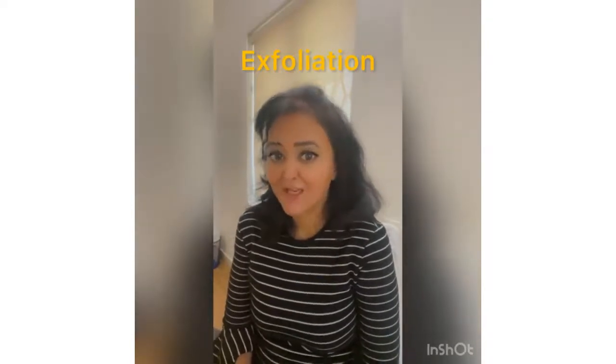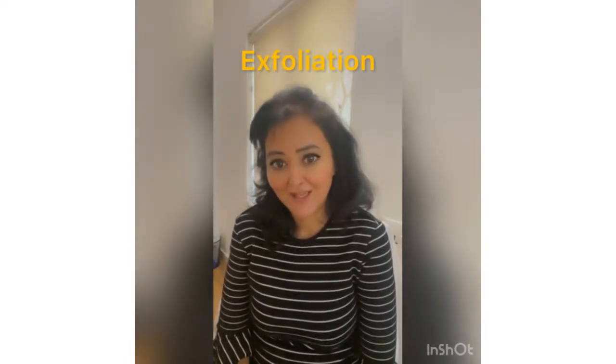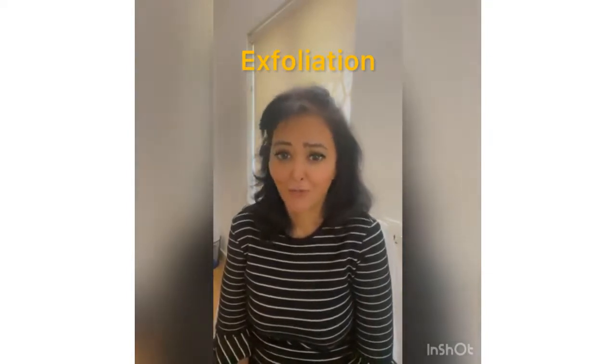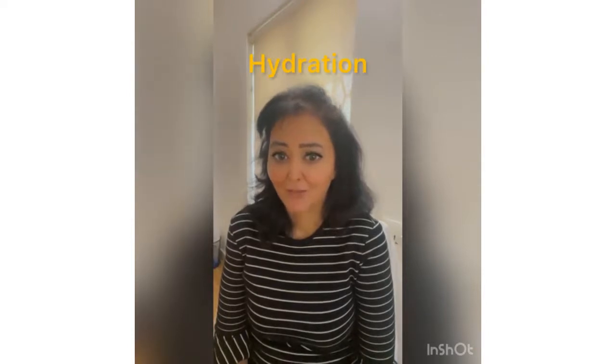Second: exfoliation. It is important to exfoliate the scalp just like the face every once in a while. You can use a shampoo that has salicylic acid, or you can even mix some sugar granules into your shampoo and scrub it on the scalp, or you can always look for a hair hydrofacial treatment that exfoliates the scalp skin.